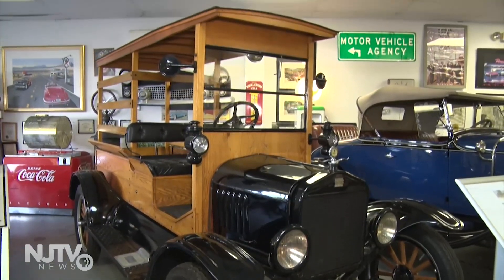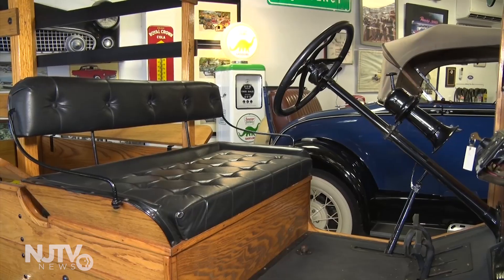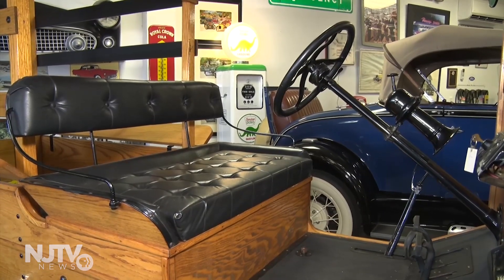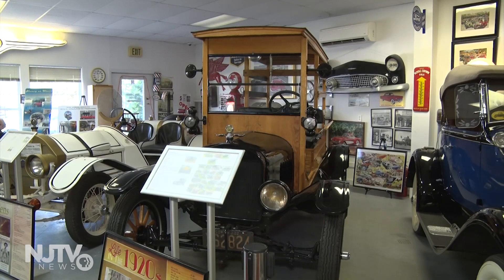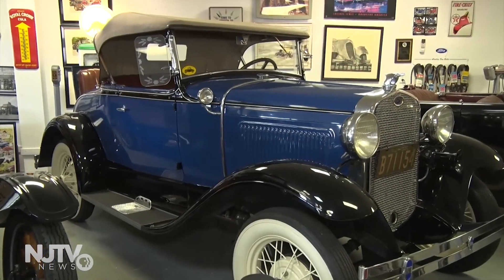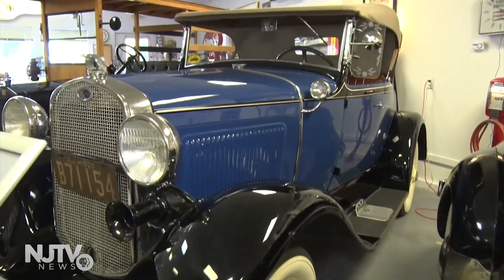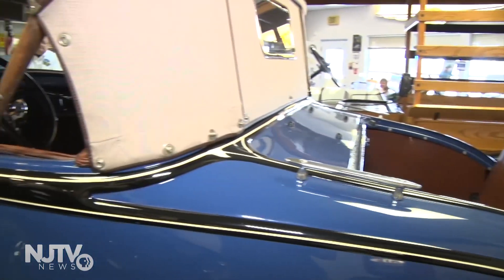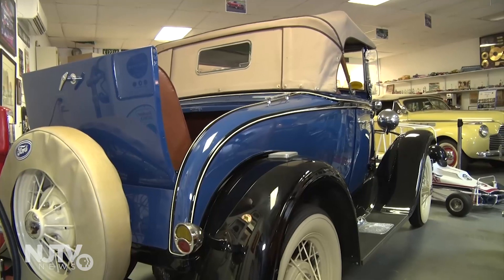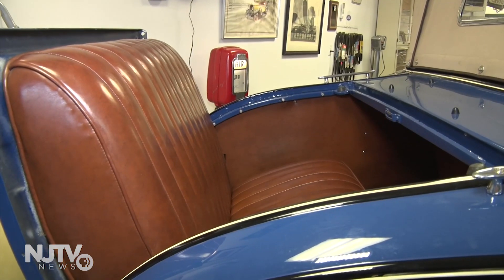This Ford Model T looks a bit different from the trucks carrying today's produce. It's called a huckster wagon, used for bringing fruits and vegetables from the farm to the city — it's really not for passengers. Though this Ford was designed for passengers: a 1931 Ford Model A Roadster, which has a rumble seat. The rumble seat is an extra seat in open air, and if you imagine why it was called a rumble seat, it's because you get all the rumble of the road.